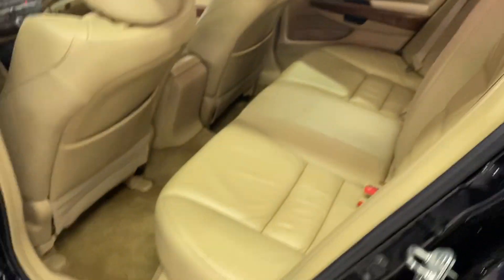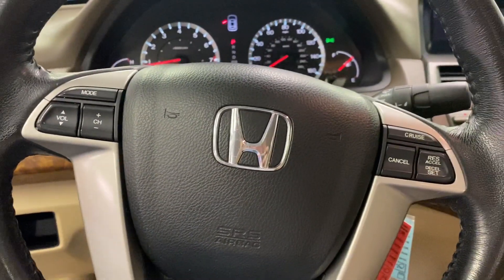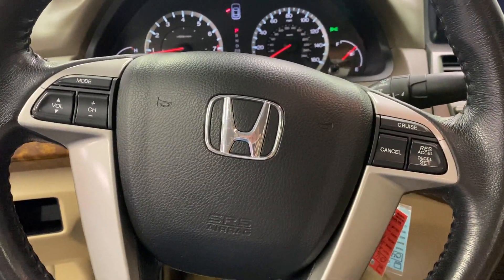It has a tan leather interior, sunroof, power locks and windows, power seats, AM FM radio, heated seats, dual climate control, and cruise control settings in the steering wheel. It has 173,000 miles.